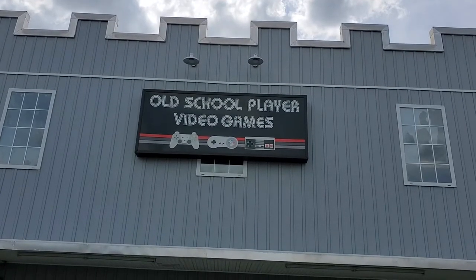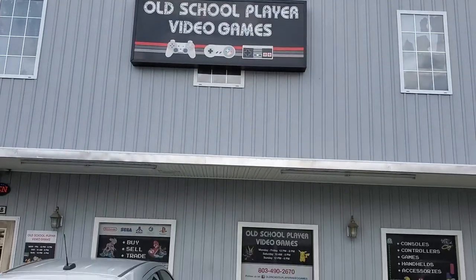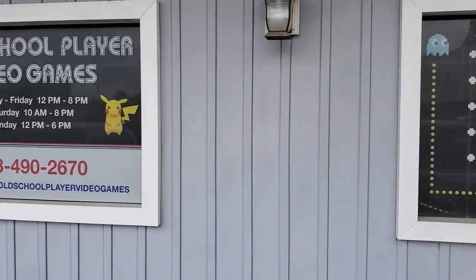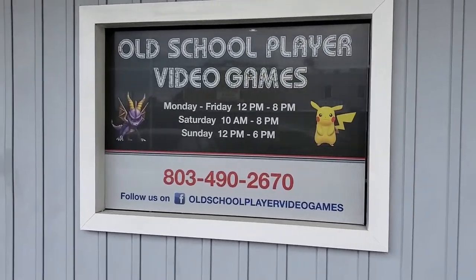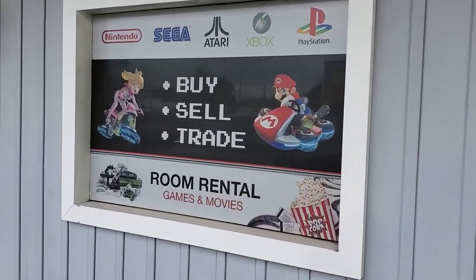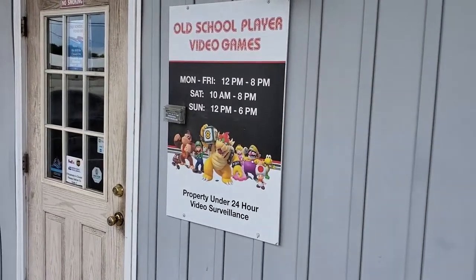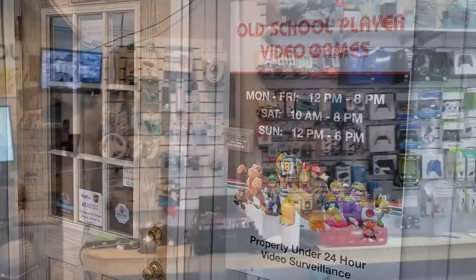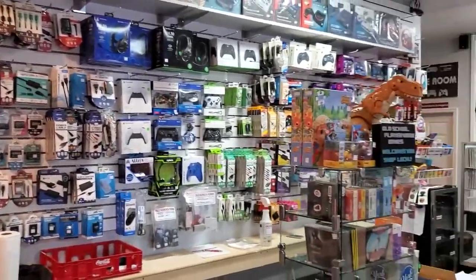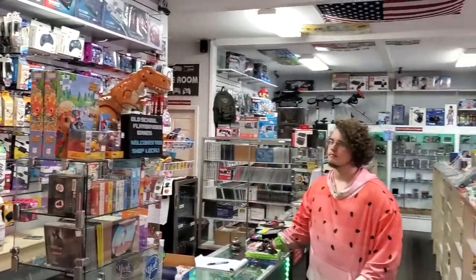Our next stop was Old School Player Video Games. From the outside this place was pretty huge, and it was pretty expansive on the inside. We stopped at another store in between these two, but he was in the process of moving everything around and restocking, so I didn't really get any video of that. This place, however, was already well stocked.